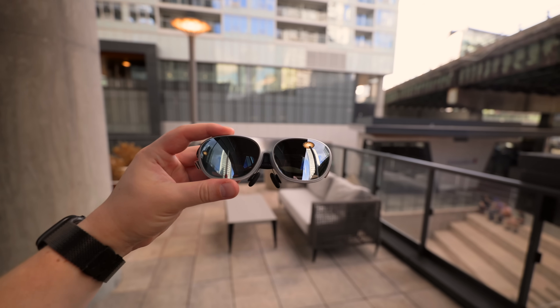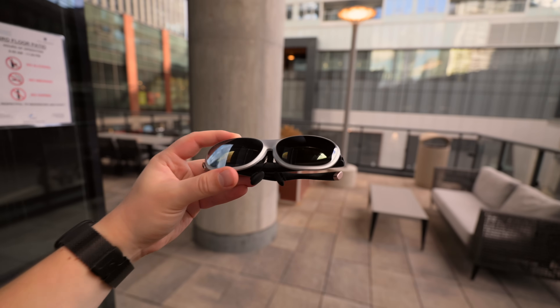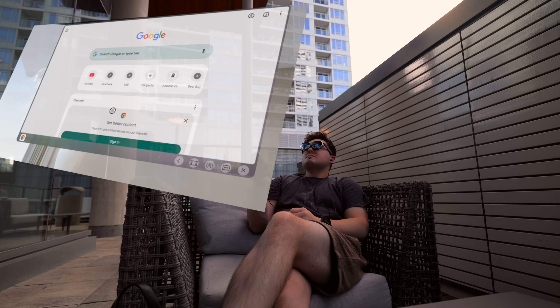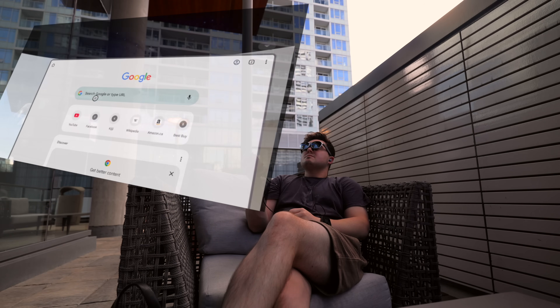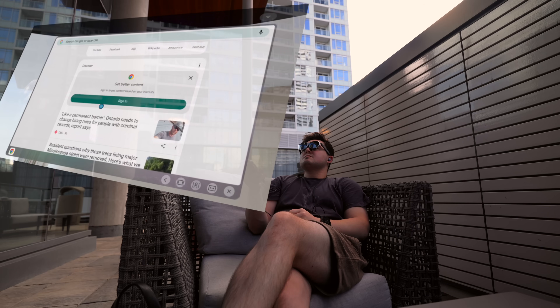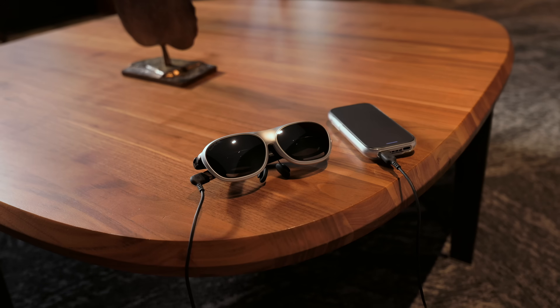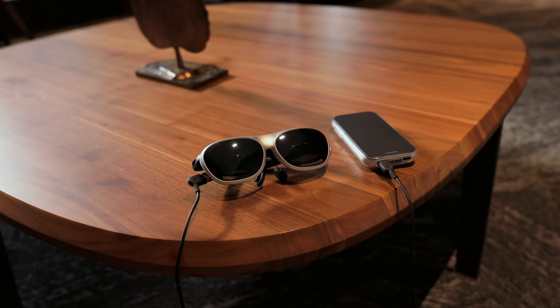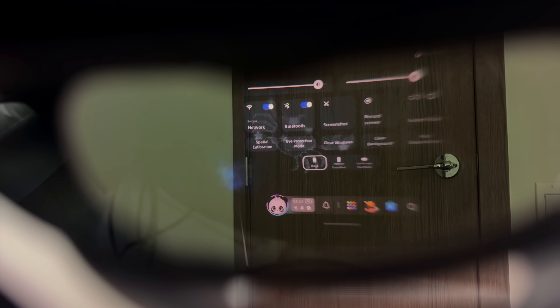This isn't my first time using a Rokid device. They've been around since 2014, and a few years ago I even reviewed another pair of their glasses. They really started pushing consumer AR glasses around 2020, so this is actually Rokid's third-gen product, and they even showed it off at CES at the start of the year. Rokid isn't just making glasses — they're building their own ecosystem of products and software, and you can tell they're aiming to be a leader in the AR space.